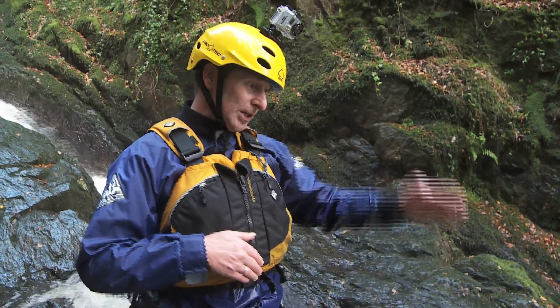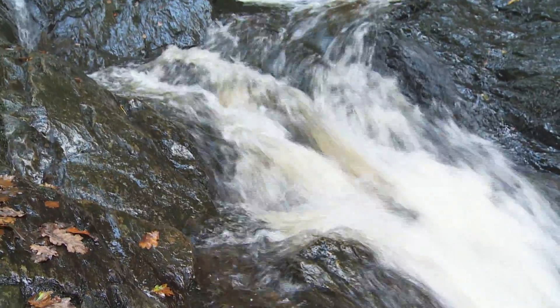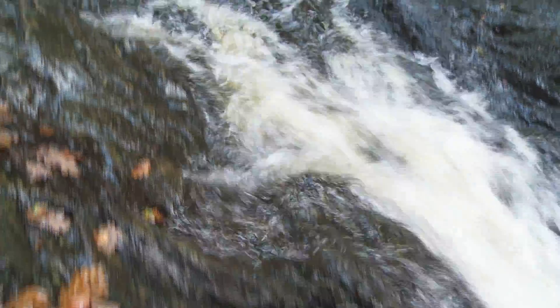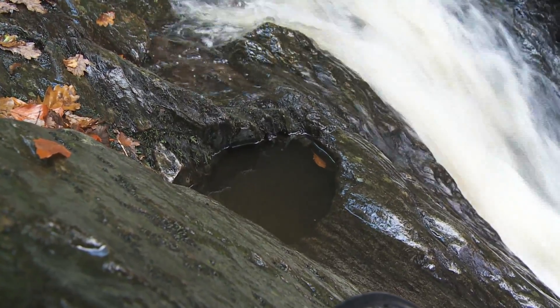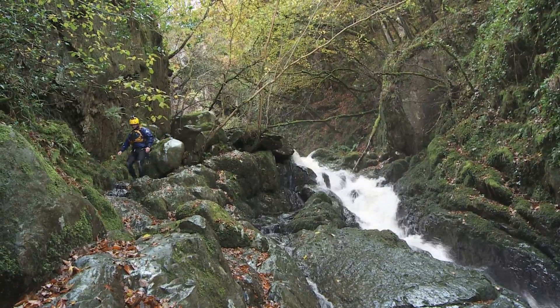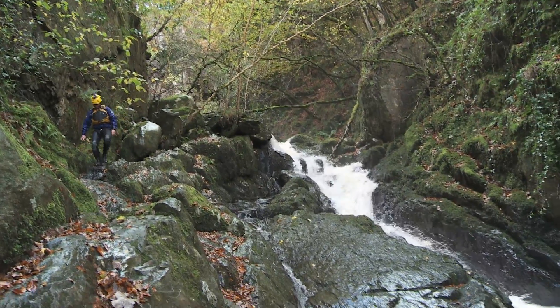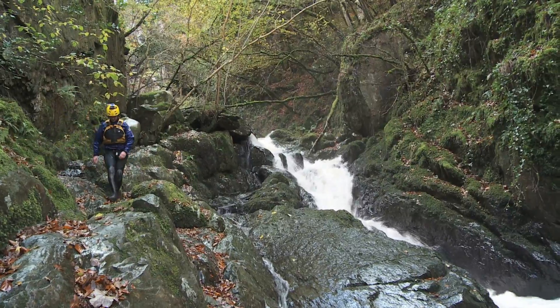So through abrasion and water erosion, it's cut its way through the rock and the water levels have dropped. Potholes like this form in rivers, but river erosion rarely works alone. As any good gorge walker knows, most of the time it combines with weathering and mass movement to create a dynamic landscape.